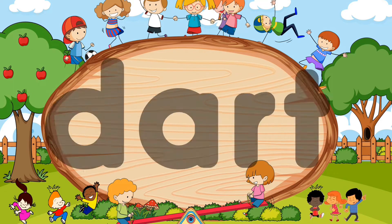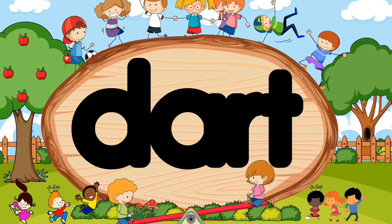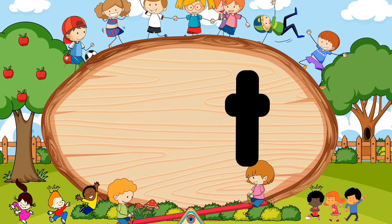D-R-T. Did you say dart? Wow, wonderful! D-R-T. Dart.